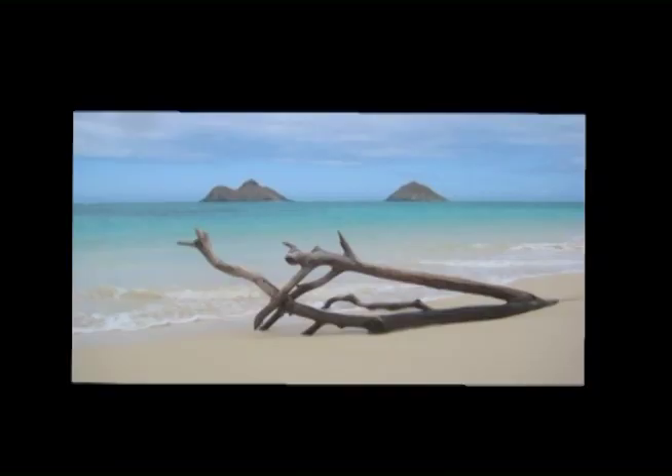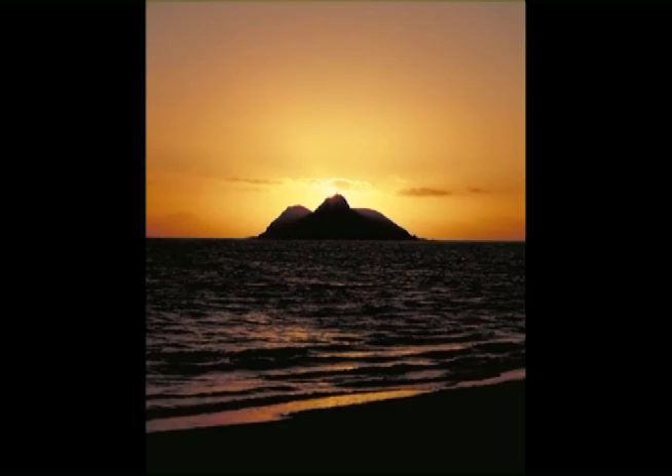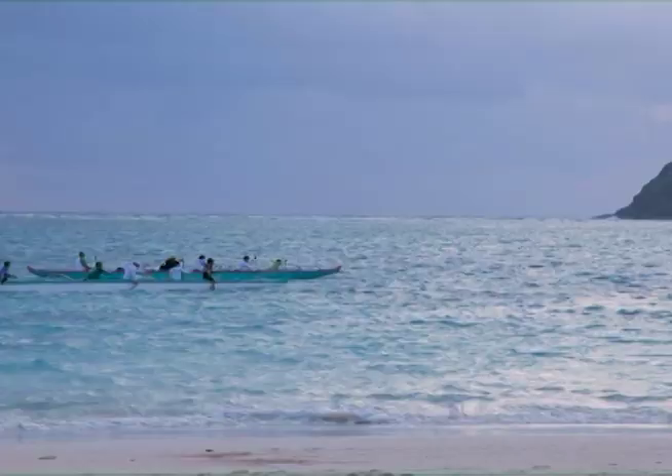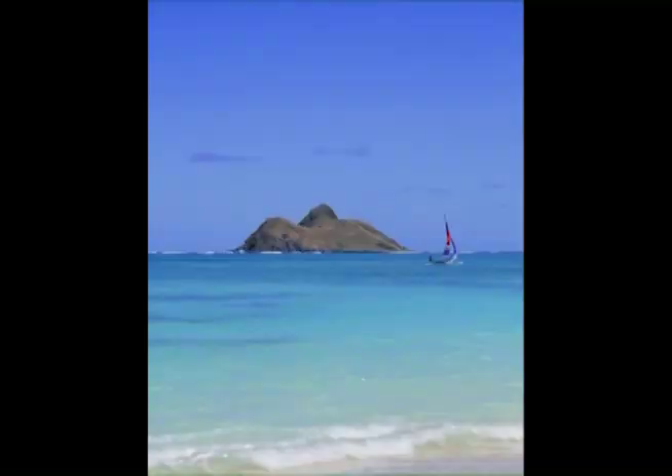It is also the most photographed, and it's famous for its sunrises and moonrises. A lot of people kayak, canoe paddle, sail, windsurf, and swim at this beach.